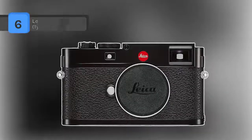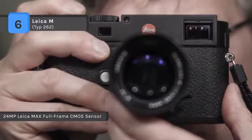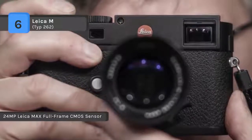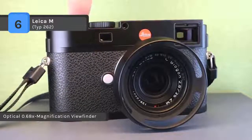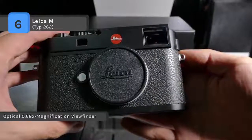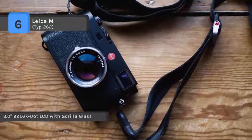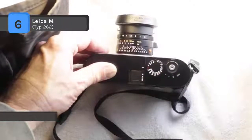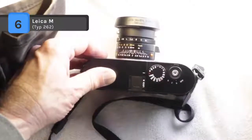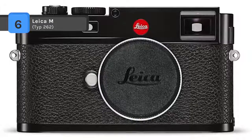The Leica M Type 262 comes with a full-frame 24MP CMOS sensor and Maestro image processor. It omits video features to produce a stills-only camera capable of shooting at up to 3 frames per second with sensitivities up to ISO 6400. The updated body features an aluminum alloy top plate for reduced weight, and a redeveloped quiet shutter mechanism. It offers a 0.68x optical viewfinder with split and superimposed manual focusing, automatic parallax correction, and electronic image field selection. The LCD monitor features scratch-resistant Corning Gorilla Glass.